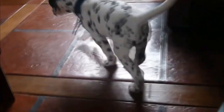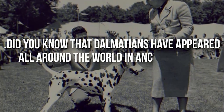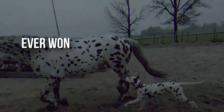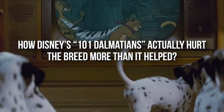The Dalmatian isn't as simple as black and white. There is so much to these dogs than just their signature coats. Did you know that Dalmatians have appeared all around the world in ancient times? Ever wonder why Dalmatians tend to get along with horses? Interested in learning how Disney's 101 Dalmatians actually hurt the breed more than it helped?